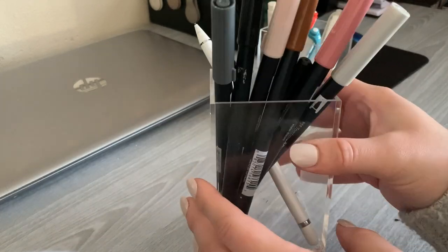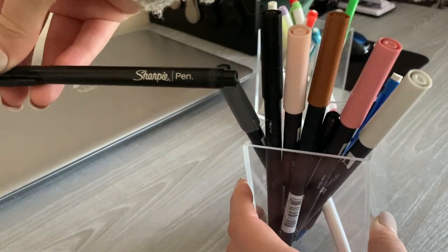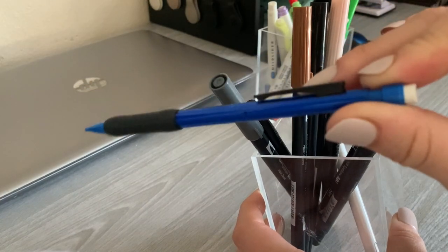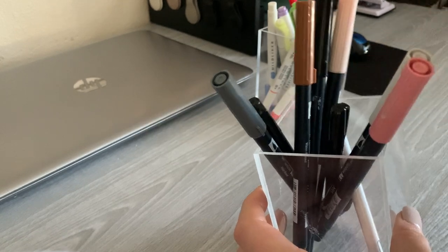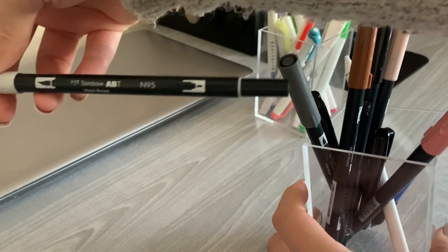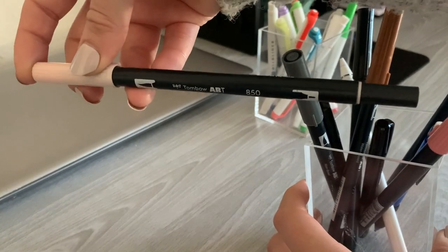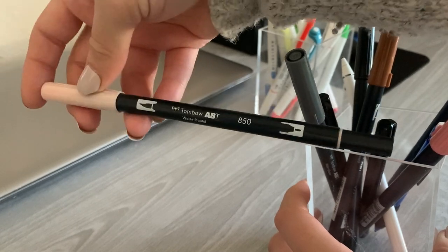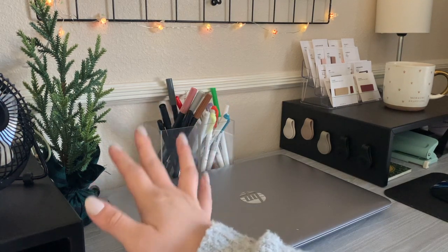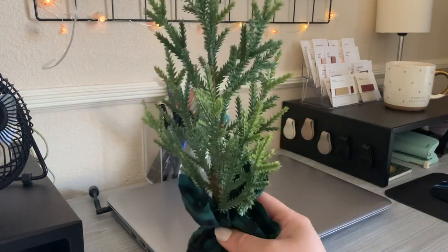In the second cup I have a few of my favorite pens and pencils — my favorite black pens are the Sharpie pens, and I have some mechanical pencils. I also have some Tombow markers; my favorite Tombow colors are probably the N95, a beautiful light gray tone, and the 850, a really light pink, which I use mostly for highlighting. The last thing I have is a little pine tree decoration I found at Target in the dollar spot.